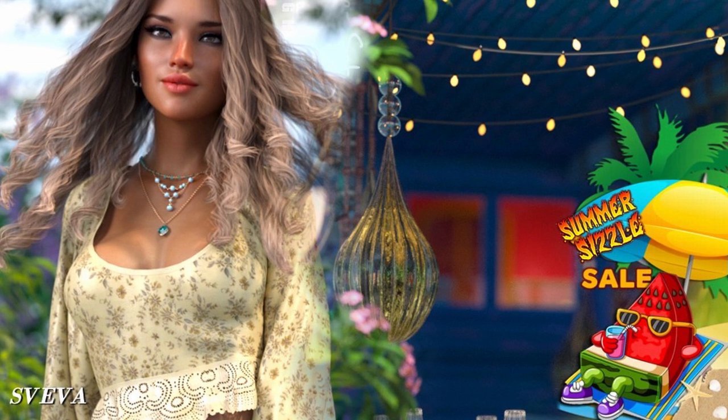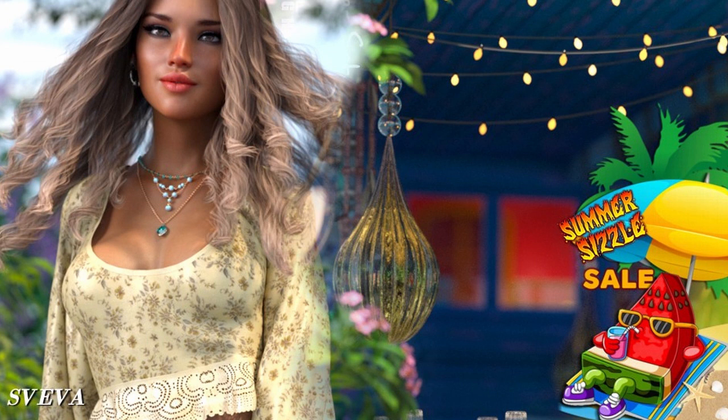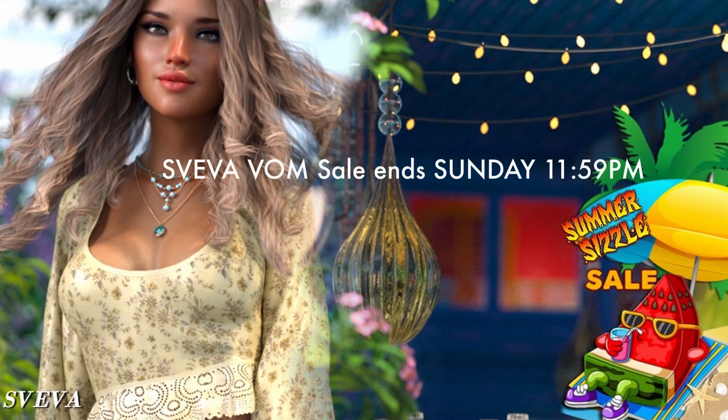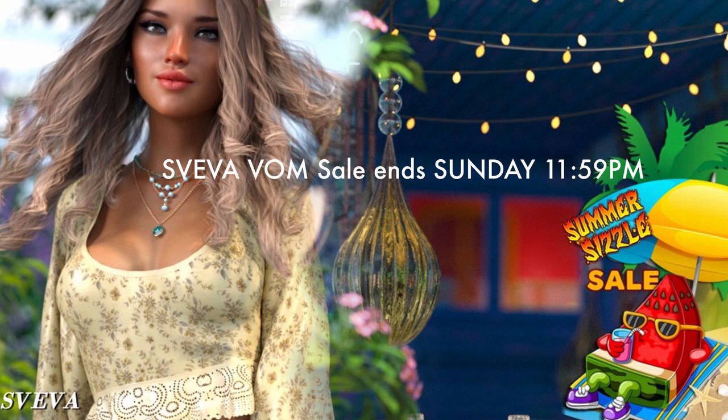Sviva's Summer Sizzle Sale is on. Our Vendor of the Month is having a special sale. All Renderocity members can save 45% off, while Prime members can save 50% off on these products, starting now until 11:59 p.m. Sunday, July 26th. Note that several other vendors are having great summer sales, so check the Renderocity.com front page for updates.